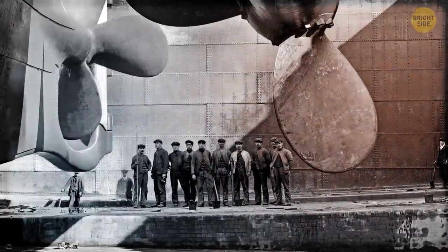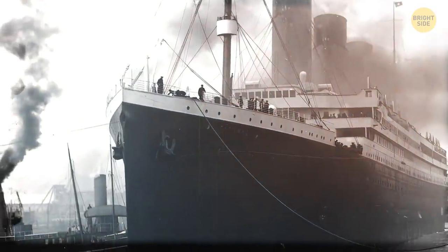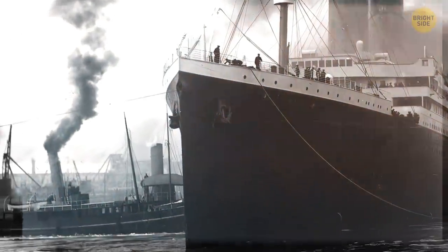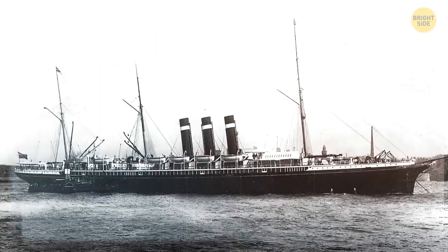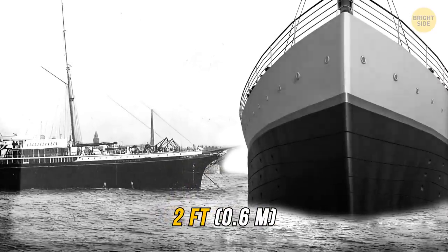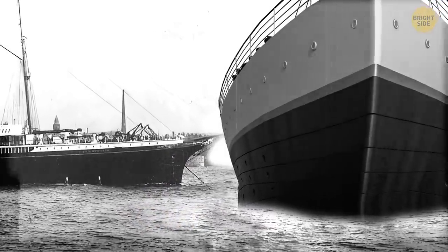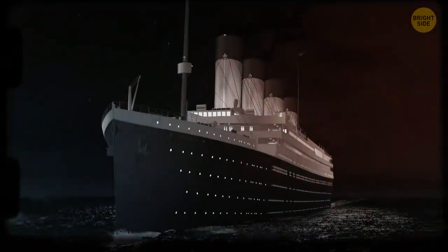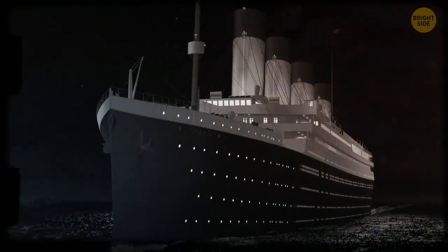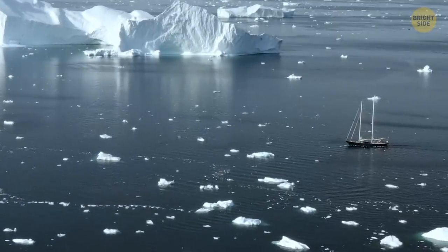A smaller ship might have been better suited for the trip. Titanic's size was certainly a challenge when it came to steering. In fact, it had just left its dock in Southampton when it nearly collided with another smaller ocean liner, the SS New York, missing it by just two feet. The gigantic steamship was obviously not made for maneuvering quickly in tight quarters — a ship that size required time and space to change course. But when it comes to ships versus icebergs, a ship's size doesn't always matter.